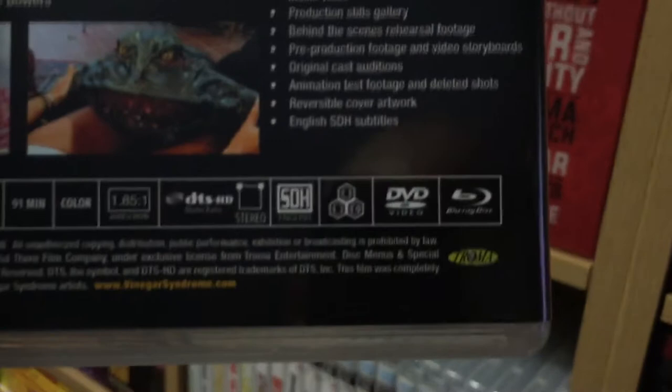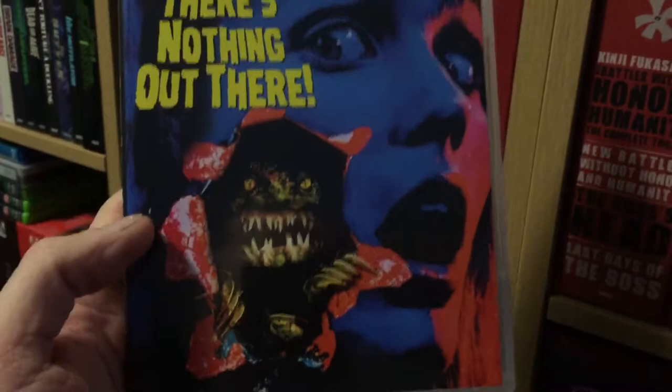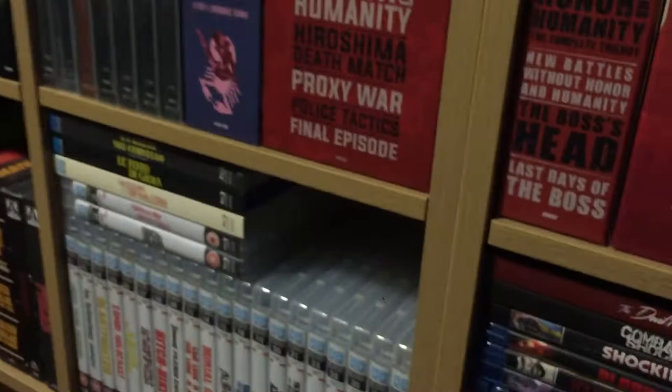This is probably my favorite Vinegar Syndrome release to date. I fell in love with this movie in the mid-90s when I first saw it and waited patiently for 20-some years for a really nice release, and I finally got it. This thing is just stacked with extras. That's my Vinegar Syndrome haul — thanks for watching.